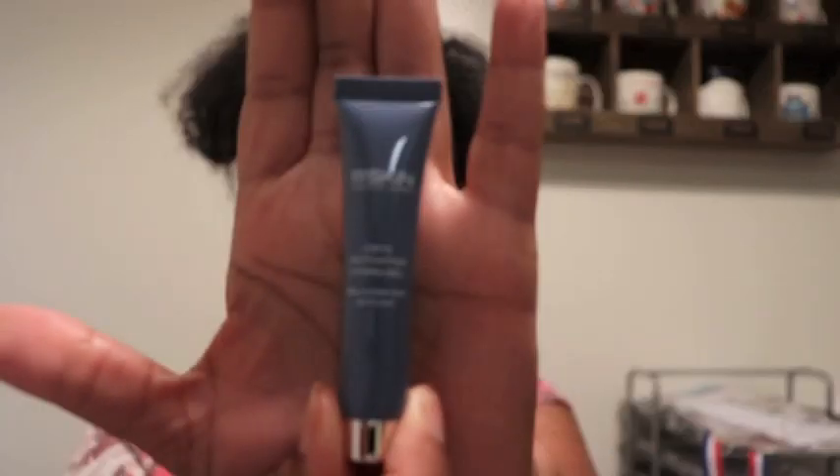The first product I see is 111Skin Cryo Activating Hydrogel — it looks like a moisturizer. I like getting moisturizers because I always use them and the one I'm currently using is almost out. It doesn't really have a smell, just smells like a basic moisturizer. The size is pretty big compared to some of the other moisturizers I've gotten in subscription bags.